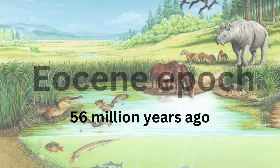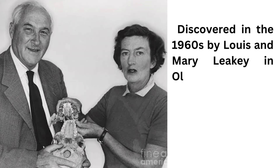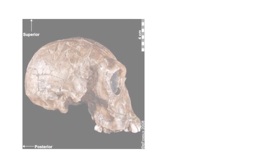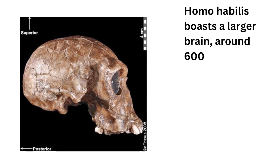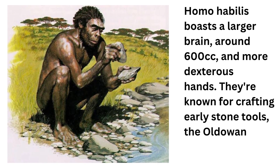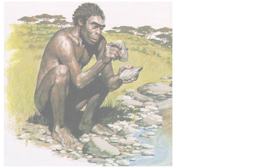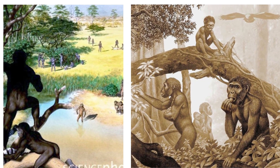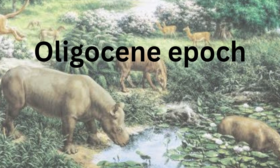As we step into the Eocene epoch, 56 million years ago, Homo habilis takes the stage. Discovered in the 1960s by Lewis and Mary Leakey in Olduvai Gorge, Tanzania, these early humans make their mark. Homo habilis boasts a larger brain, around 600 cubic centimeters, and more dexterous hands. They're known for crafting early stone tools, the Oldowan tools, for cutting and processing meat. Their habitats vary from woodlands to savannas.